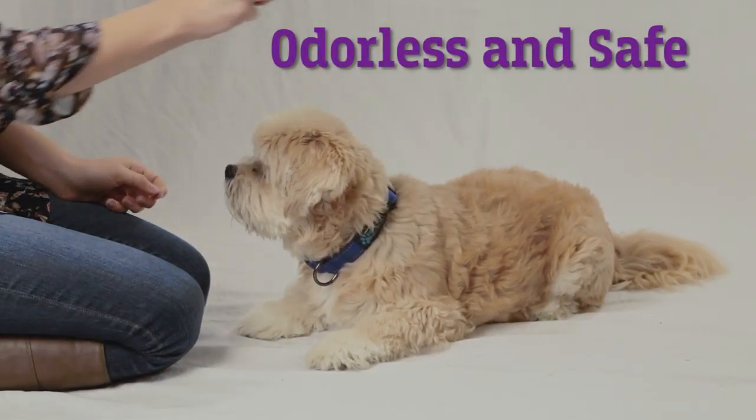The best way to use the product is before the possible stressful situation, during, and right after. Mind you, they're not meant to knock your dog out completely, but they can help calm your dog.